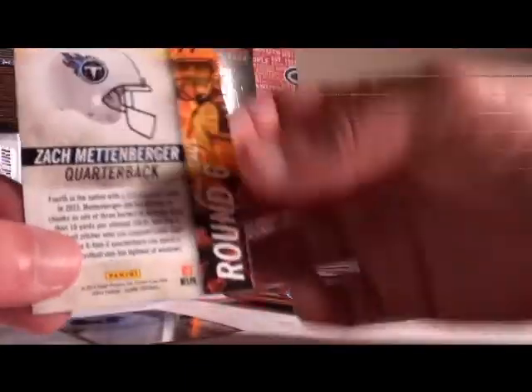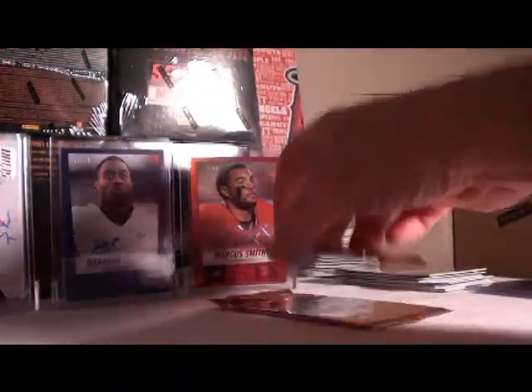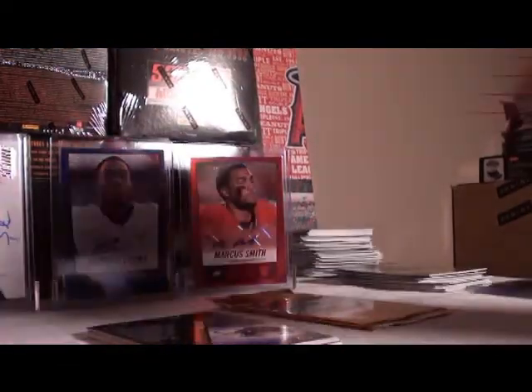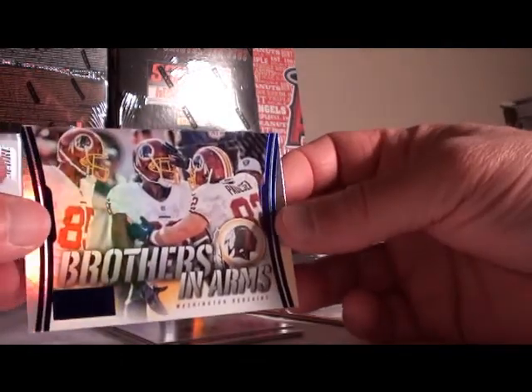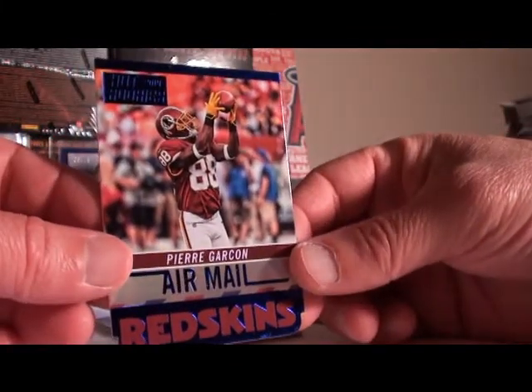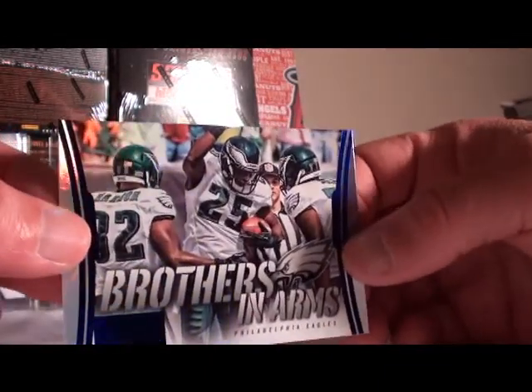Hot rookies: first one, Zach Mettenberger for the Tennessee Titans, not numbered. Martavius Bryant for the Steelers, no number. First up franchise Tony Romo, no number. Redskins Brothers in Arms, not numbered. Air Mail Pierre Garçon, not numbered. Philadelphia Eagles Brothers in Arms, not numbered.